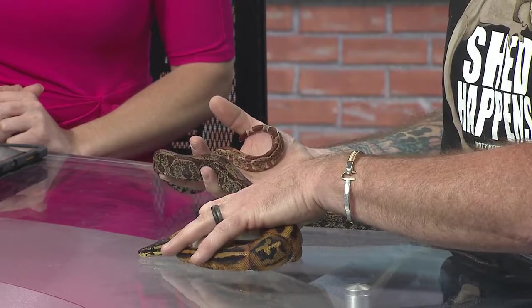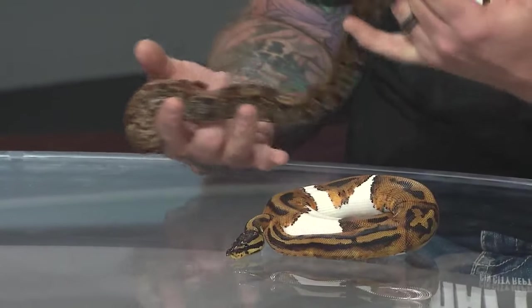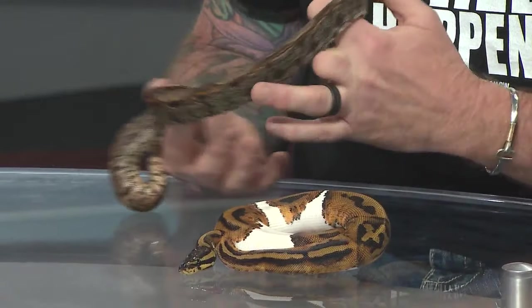Number one selling snake in the country right now. Really? Not necessarily this color, but this breed is the number one selling snake right now. Is there a reason? Low maintenance, multiple colors, and small size. Very cool. Do they stay this small?